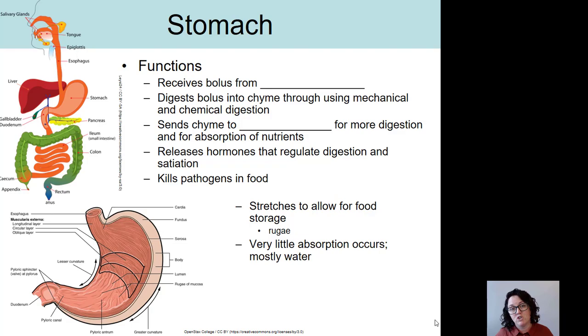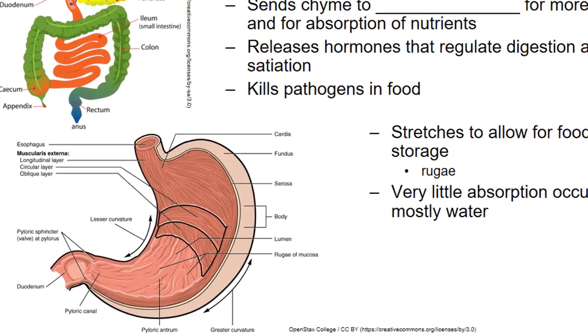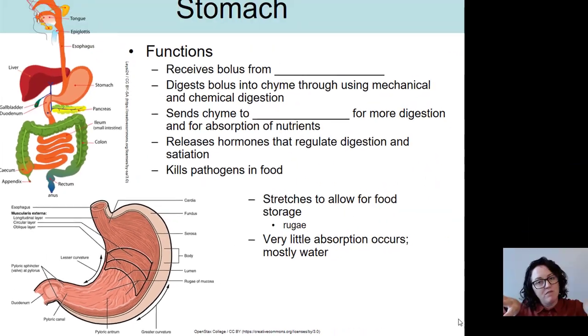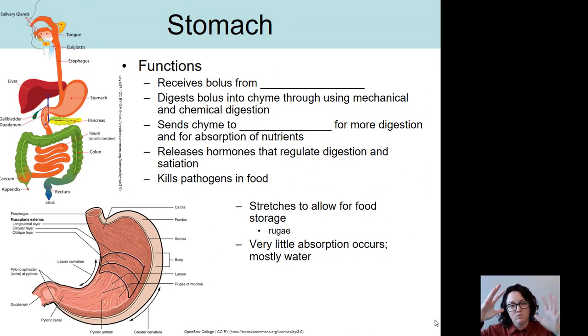The stomach is capable of stretching. There are little wrinkles when we look inside of a stomach, and those are called rugae. The stomach can expand and those rugae flatten out when we distend the stomach as it fills with food.